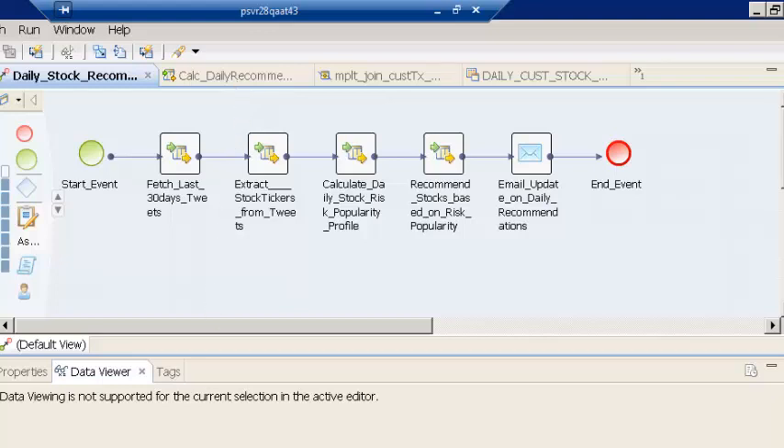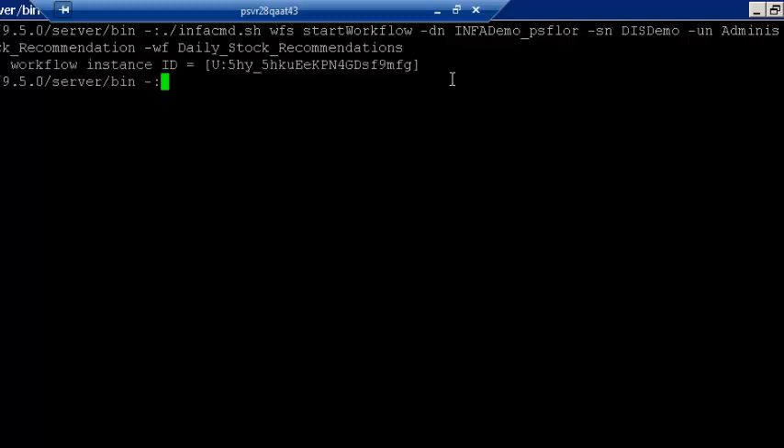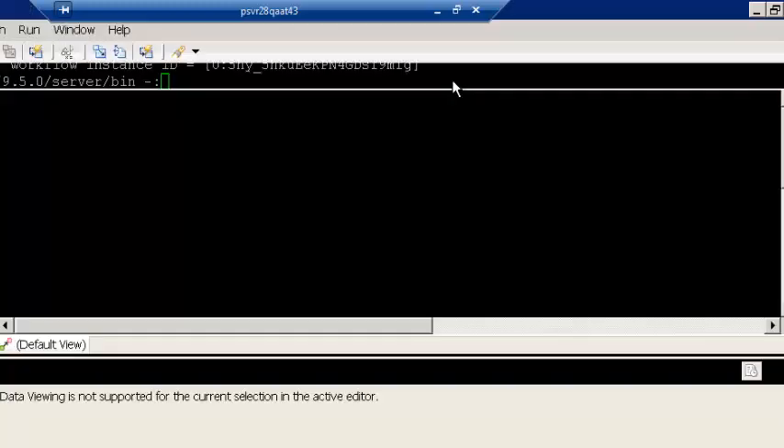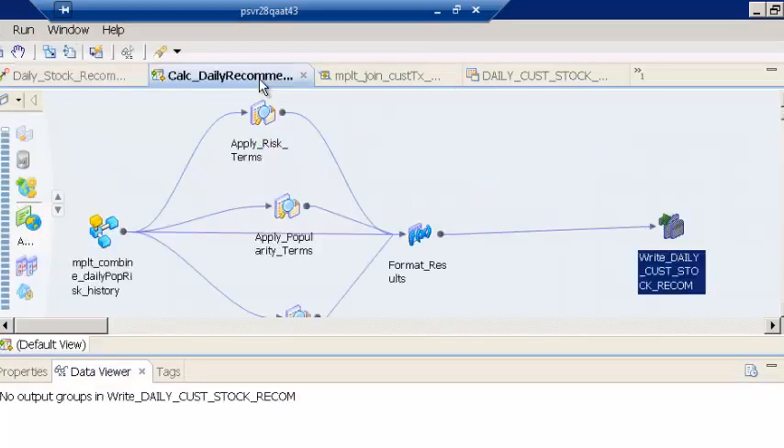But before that, let me launch this workflow first. This is the InfoCMD command that allows me to run a workflow from the CLI. I have mentioned the application name, the workflow name, and associated it with the domain, and I'm going to hit Enter to start this workflow. The workflow instance has started. So let's go back and understand how the daily recommendations mapping is designed and how it would run as part of the workflow.